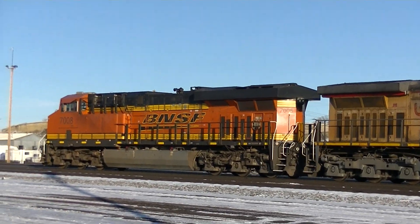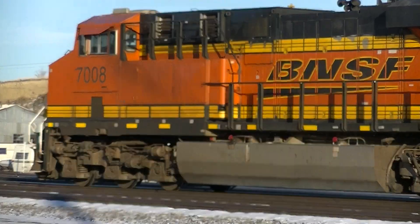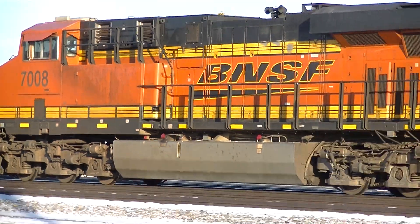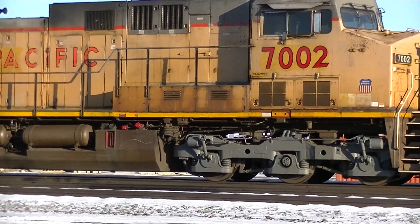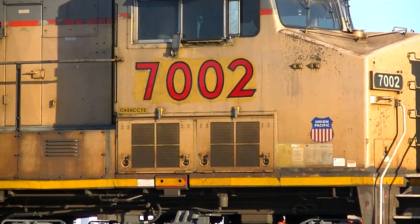I thought it was interesting — they're both 7,000 units. 7,008. I think that's an ES44. That's a C4. And this is probably just a dash-9 or a dash-8.